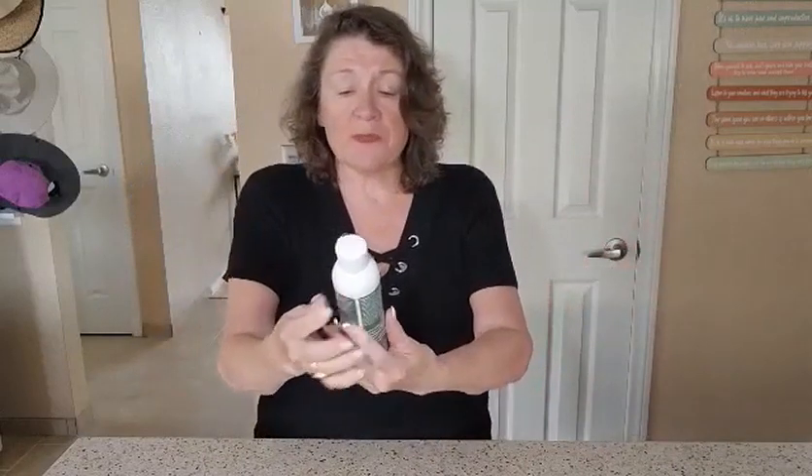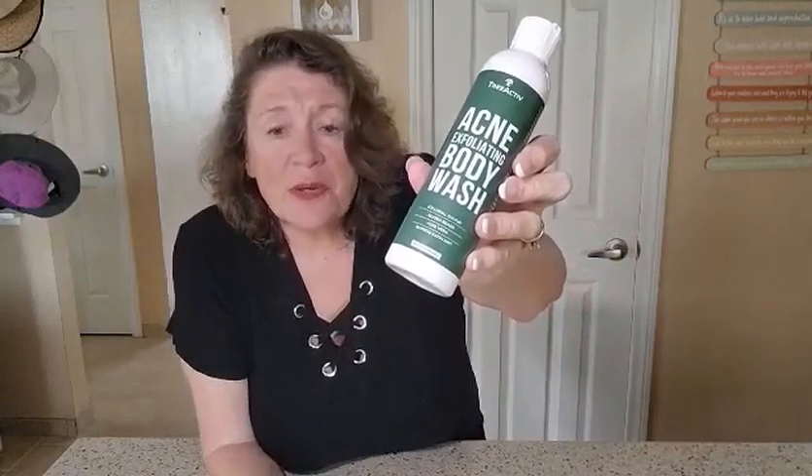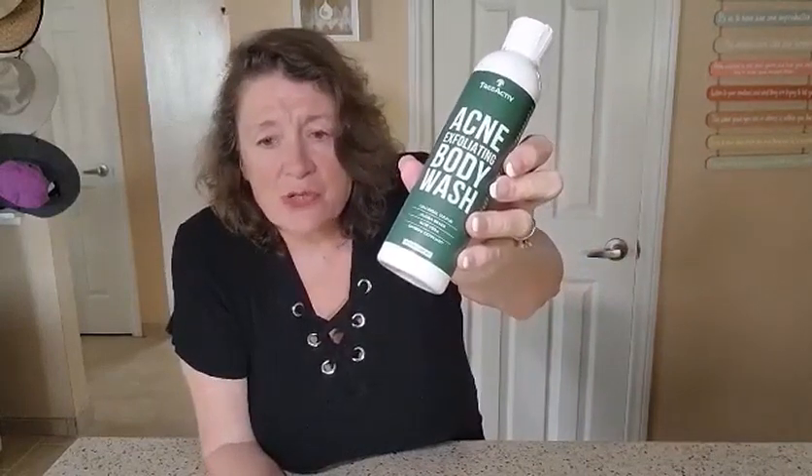Hey everyone, Julie here. Today we are talking about body washes, specifically some for acne — if you have acne on your back or anywhere on your body. This particular acne body wash by Tree Active is a fabulous product. One of the main ingredients is sulfur, which is known for its ability to address any type of acne concerns. It's very gentle and works on all skin types.